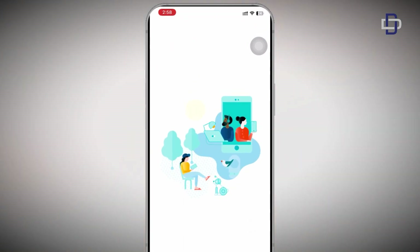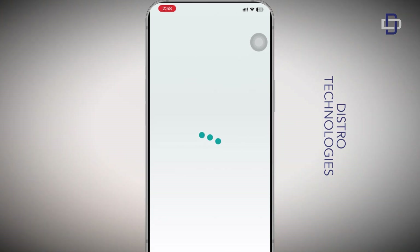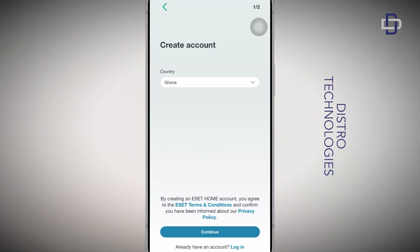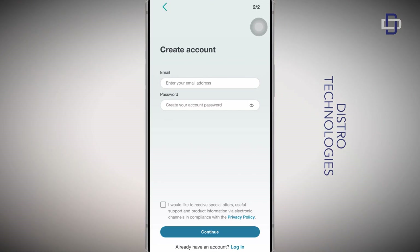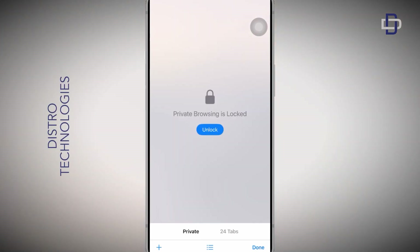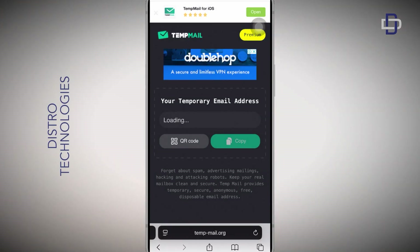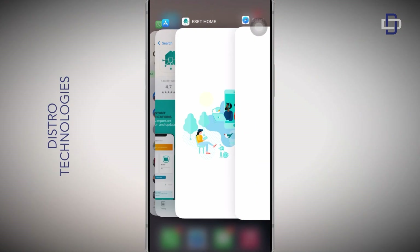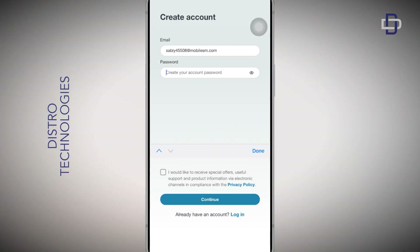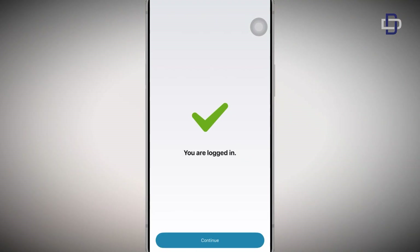After downloading the app, go ahead and open it. On this page we need to create an account, so tap on that button, select your country, and tap on Continue. Now enter your email and password. For the email, we are going to use the temporary mail service used in the previous video. Head over to your browser, open a new tab, and search for temp email. When you get your temporary email, copy it and paste it in the space provided, then create your password and tap on Continue.